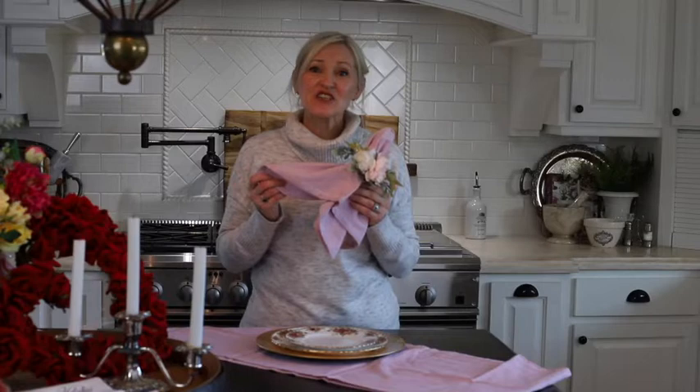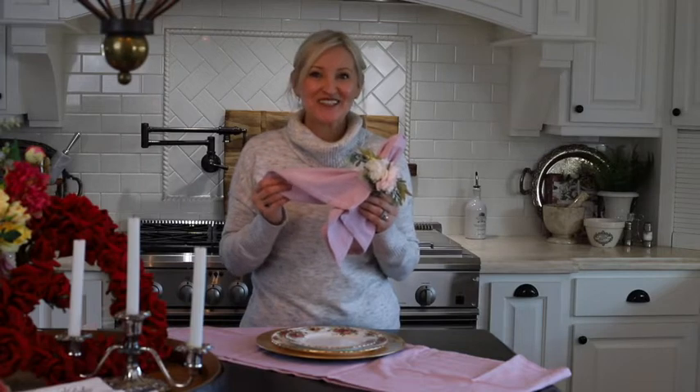And look at these beautiful rose colored chambray cloth napkins. You get a set of six for only $12.99. That is incredible and they're such great quality too.